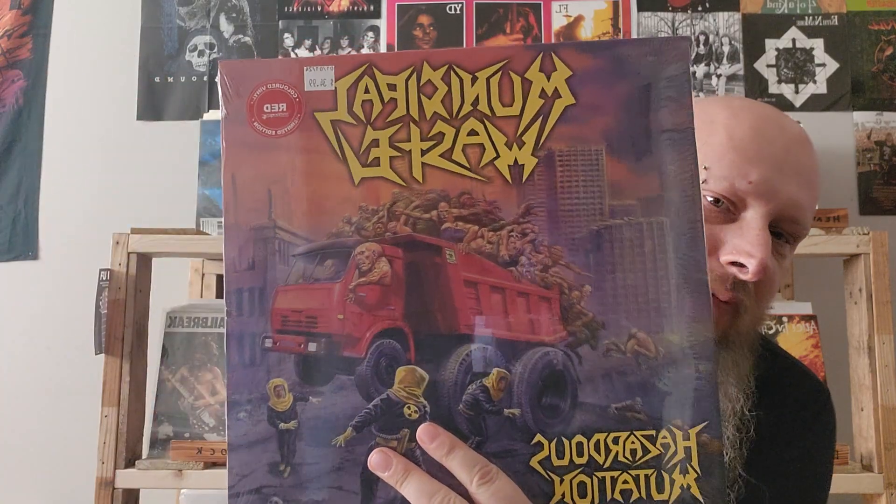Next up is another thrash album — Hazardous Mutation from Municipal Waste. I believe this is their first or second album. I got a chance to see these guys in 2021 as part of a bill with High on Fire headlining. They're from Richmond, Virginia. They only have two of the original members. I've gotten quite a few of theirs and I don't think I have too many more left to get. Luckily, I've been able to find all of the Municipal Waste ones at Scratch and Spin.